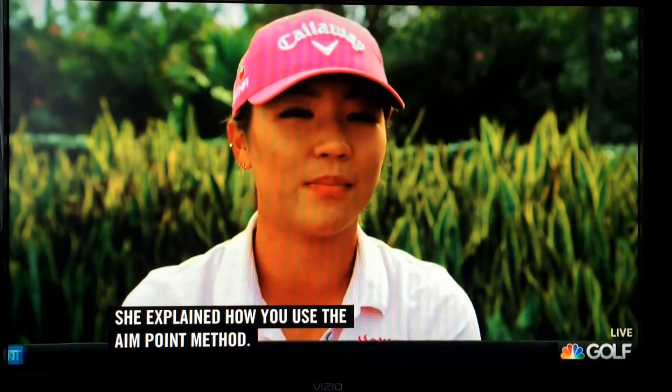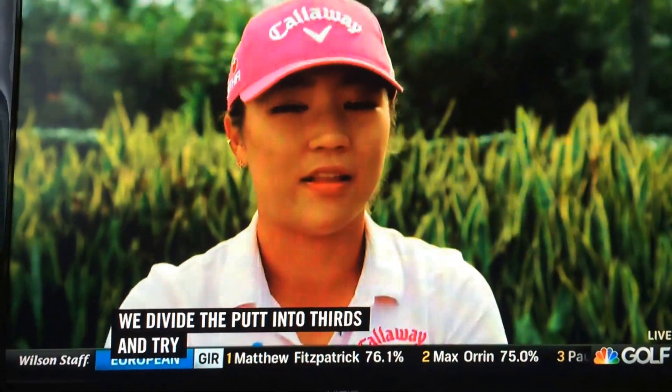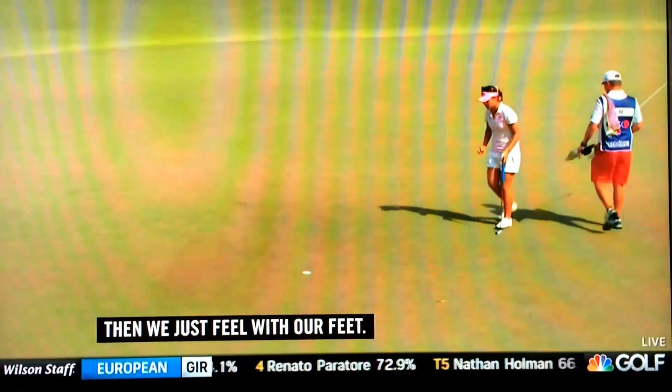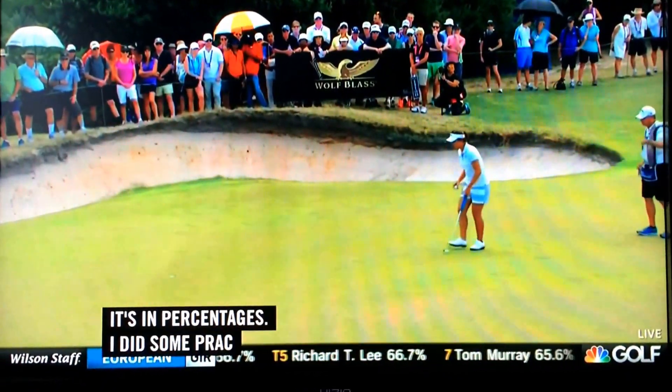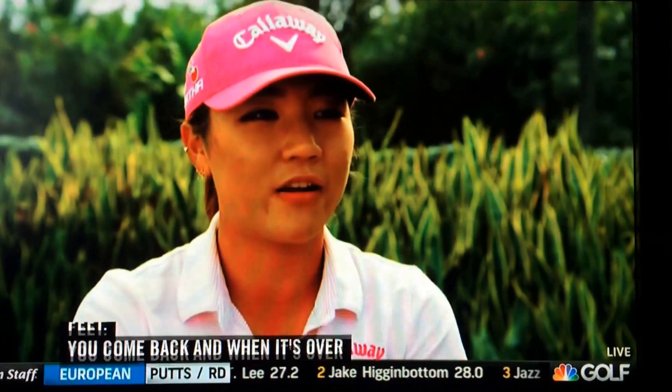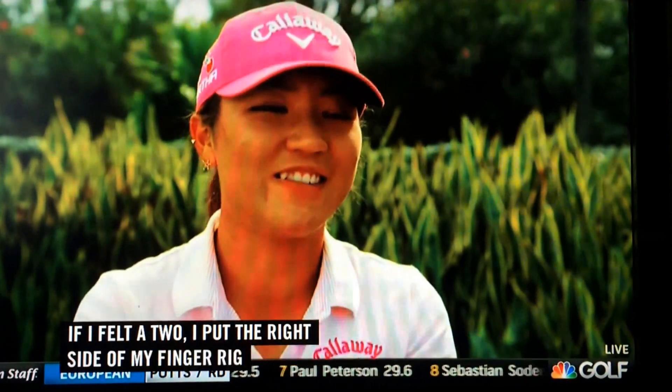First thing you know, we've got that putt. So let's say the putt goes left to right — we'll go on the low side, then we divide the putt into thirds and try to find the slope with the most slope on the middle third. Then we just feel with our feet, and it's in percentages. I do some practice with the level, try to go 1%, 2%, 3%, and that takes a lot of practice. Then you just feel it with your feet, and when it's over 9 feet from me, that's when I have to step 1 yard further from the ball. If I felt a 2, I put the right side of my finger right in the middle of the hole, and then the left side is where you aim.